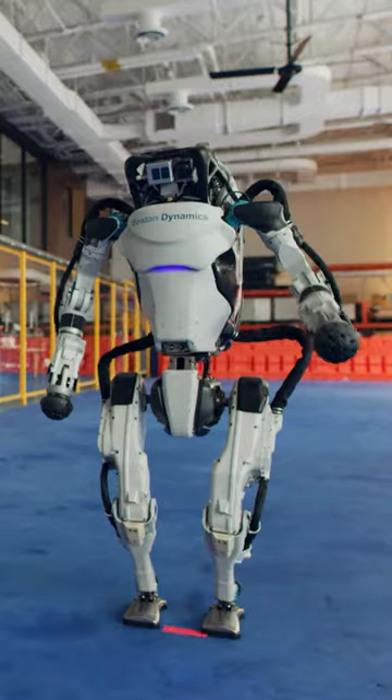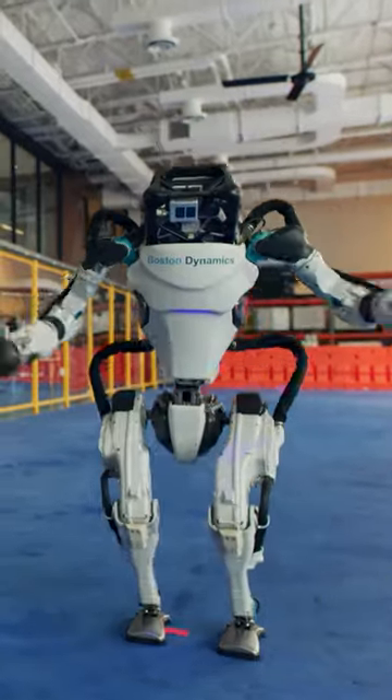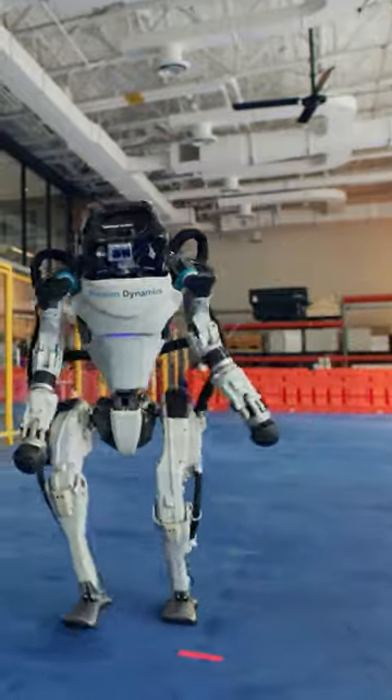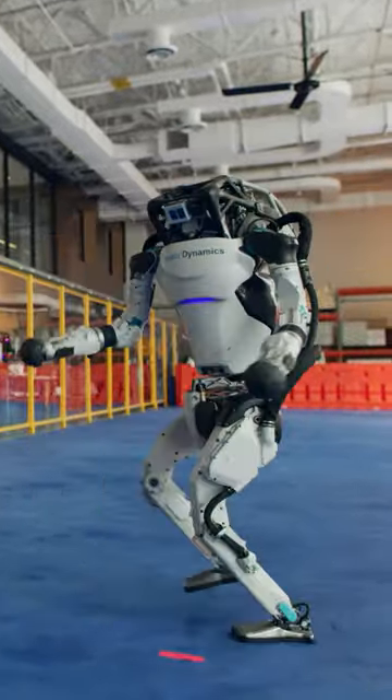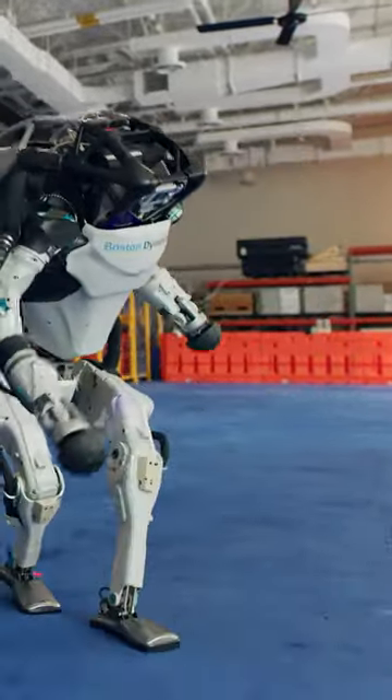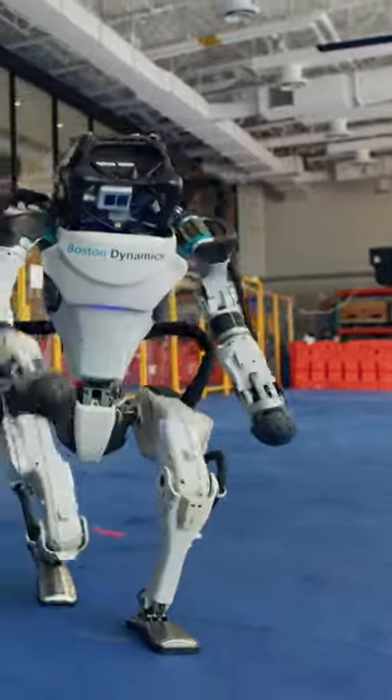Additionally, Boston Dynamics, in collaboration with Hyundai, plans to integrate these robots into future automotive manufacturing processes. The company envisions these humanoid robots being actively used in various settings including laboratories, factories, and personal environments in the coming years.